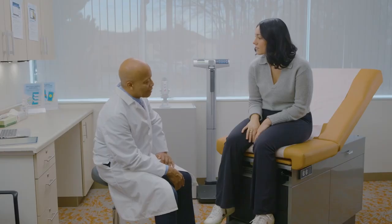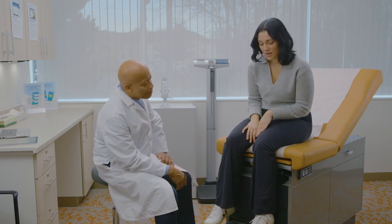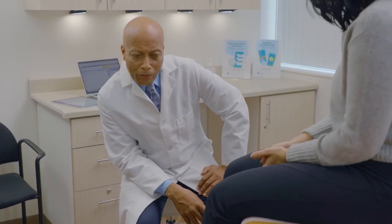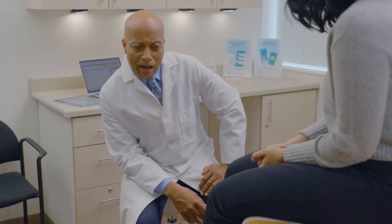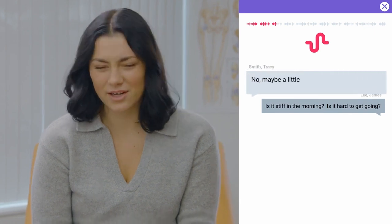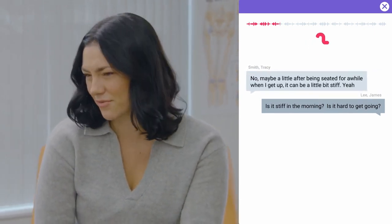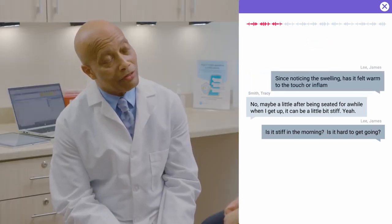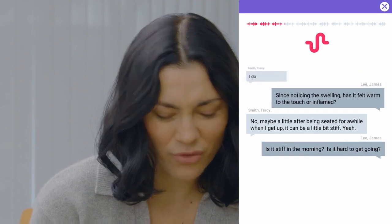Have you ever injured your knee? I don't believe so, no. Where's the pain in the knee? Point to where it hurts the most. Around this area. So it looks like you're pointing to the front of the knee. Are both sides equally painful? Yeah, I think so. Is it stiff in the morning? Is it hard to get going? Maybe a little. After being seated for a while, when I get up, it can be a little bit stiff. Since noticing the swelling, has it felt warm to the touch or inflamed? I don't think so, no.